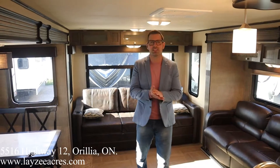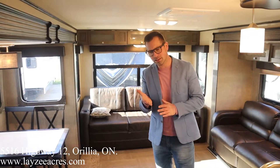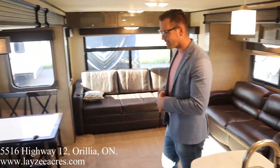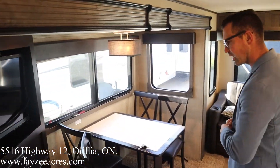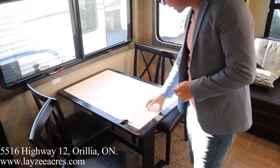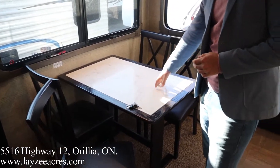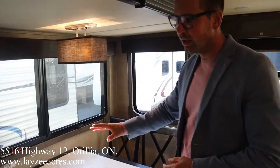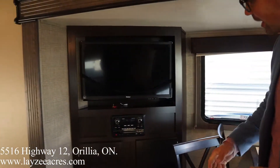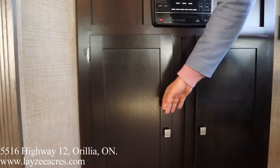We're inside the Kodiak 331 RLSL, you just walked in the main door looking towards the back. We have opposing slides — over here is our dinette or kitchen slide. There's a really nice free-stained table and chairs; the insert in this table is a solid surface, very classy. Four chairs, door-side windows. On this side we have our TV with a built-in DVD player and some storage below and throughout.